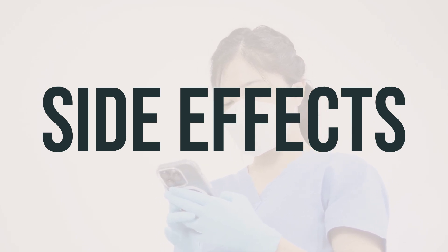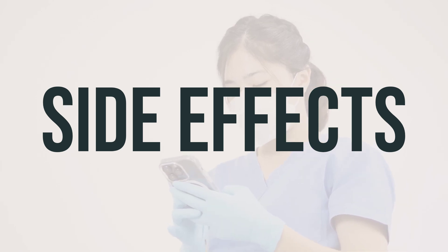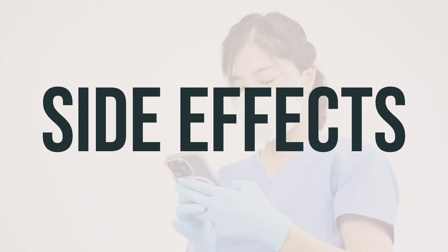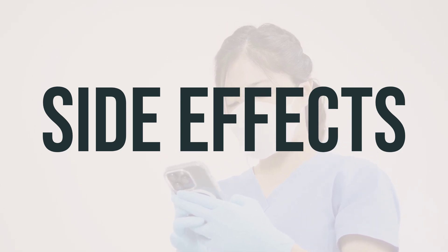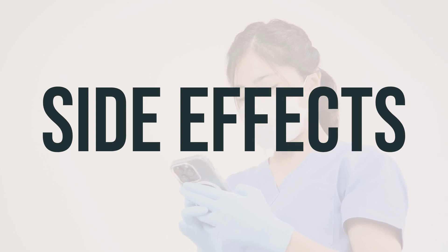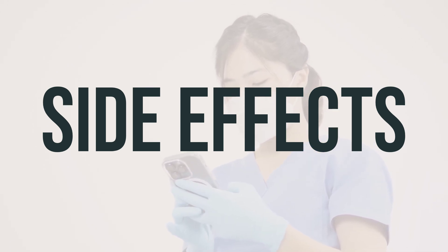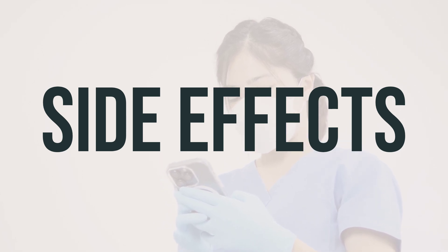Be sure to tell your doctor right away if you have any serious side effects, including numbness or tingling in the hands or feet, mouth sores, yellowing eyes or skin, dark urine, unusual tiredness, signs of kidney problems, pain, swelling, or redness at the injection site, hearing problems, easy bruising or bleeding, blood in the urine, black or bloody stools, or fast or irregular heartbeat.